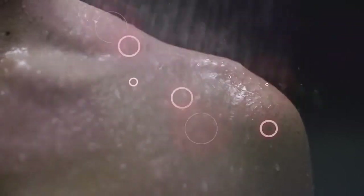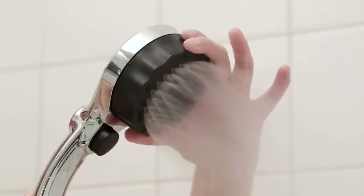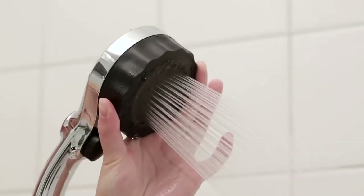These microbubbles release energy and heat as they gently burst onto your skin, creating a warming sensation that remains even after showering. Switch seamlessly between mist and stream modes to enjoy the same microbubble power however you like.